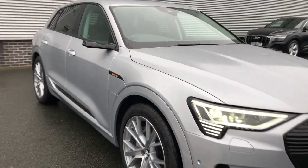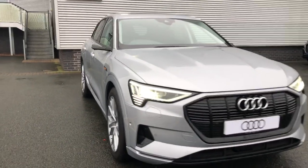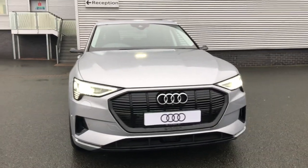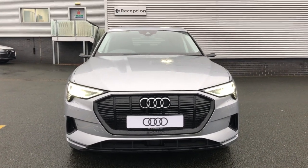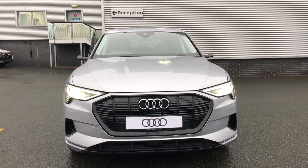For more information on this brand new Audi e-tron, or for any other cars in the range here at Stoke Audi, please give us a call on 01782 488 205. Thank you for watching.